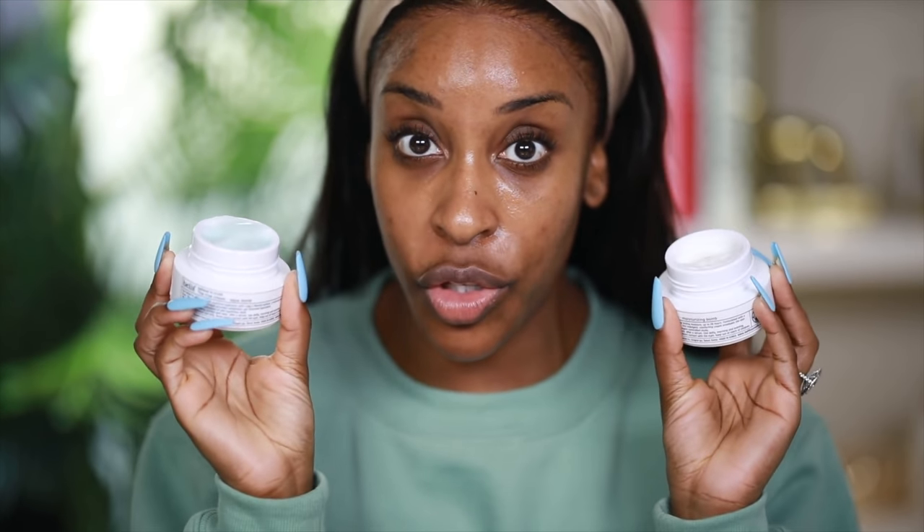This is a powder foundation, which means skincare prep for today is going to be crucial. I have the True Cream Moisturizing Balm and also the True Cream Aqua Balm. The Aqua Balm is a gel-based moisturizer and the True Cream Moisturizing Balm is a cream-based moisturizer.